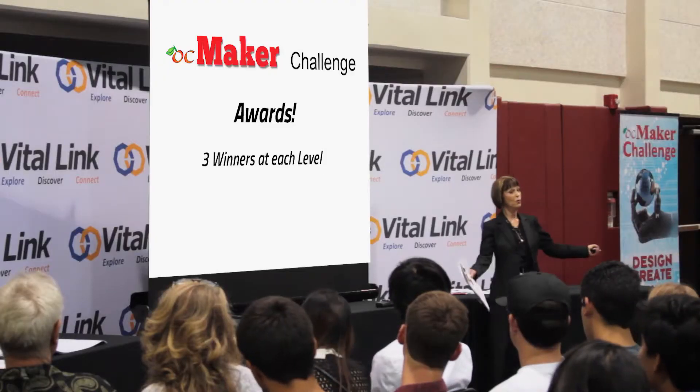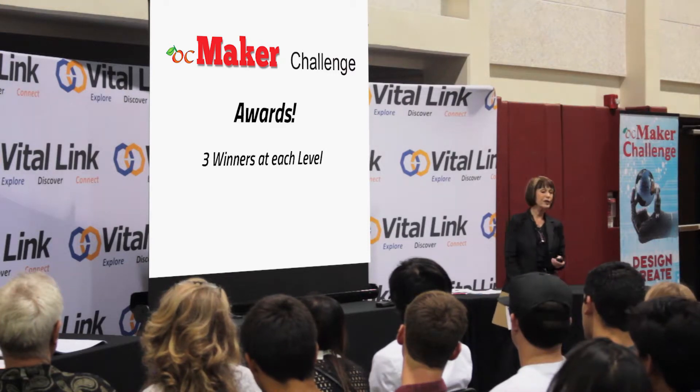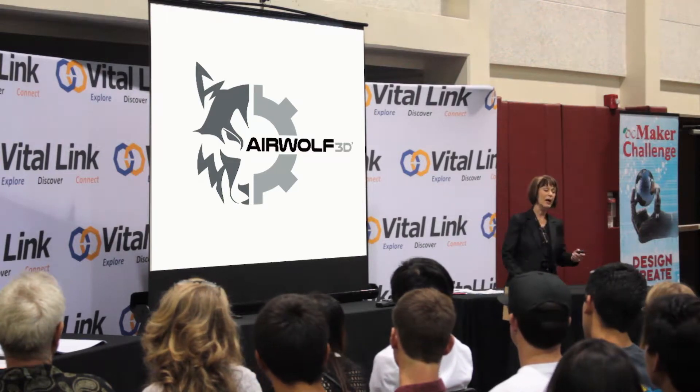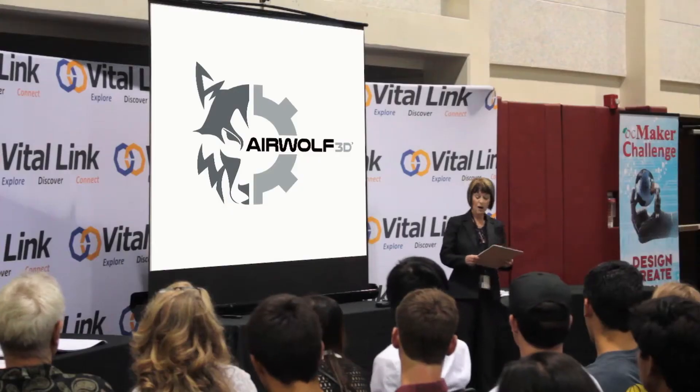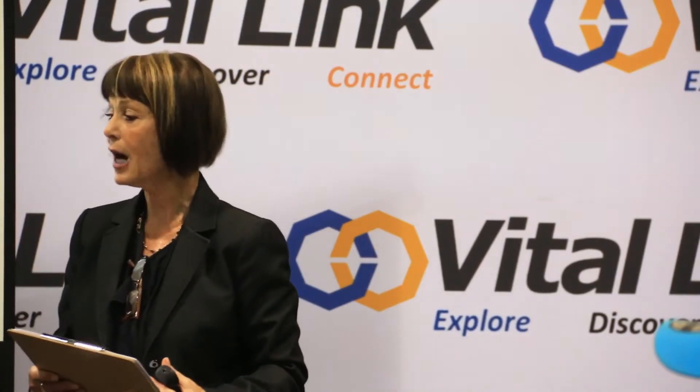We have awards — we have cash awards. In our main exhibit, we have three winners at each level: first, second, and third place for level one, level two, and so on. The cash awards are donated by Airwolf 3D, and they have been our sponsors and partners from the very beginning of the OC Maker Challenge. We're going to ask Tyler Keris, who's representing Airwolf for us this afternoon, to come up here and hand out the large representations of the check.